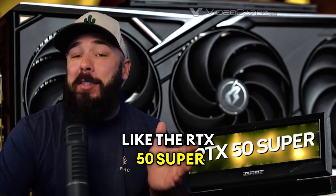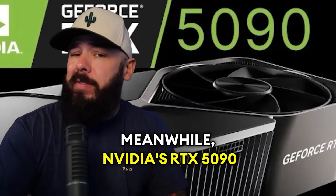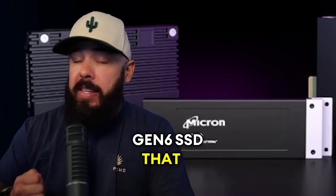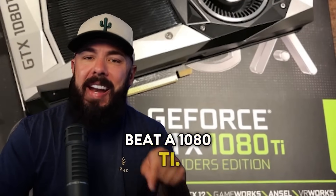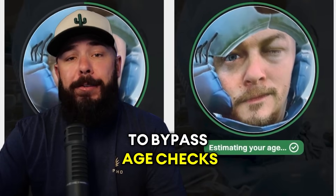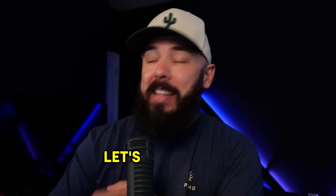It looks like the RTX 50 Super Series might be coming way sooner than we initially expected. Meanwhile, NVIDIA's RTX 5090 is suddenly very easy to find in China. Micron dropped a Gen 6 SSD that is basically warp speed, and somebody overclocked a supposed RTX 5050 to beat a 1080 Ti. But the real kicker — Death Stranding is now so realistic that people are using it to bypass age checks over in the UK. All right, you guys know the drill. Let's get into it.